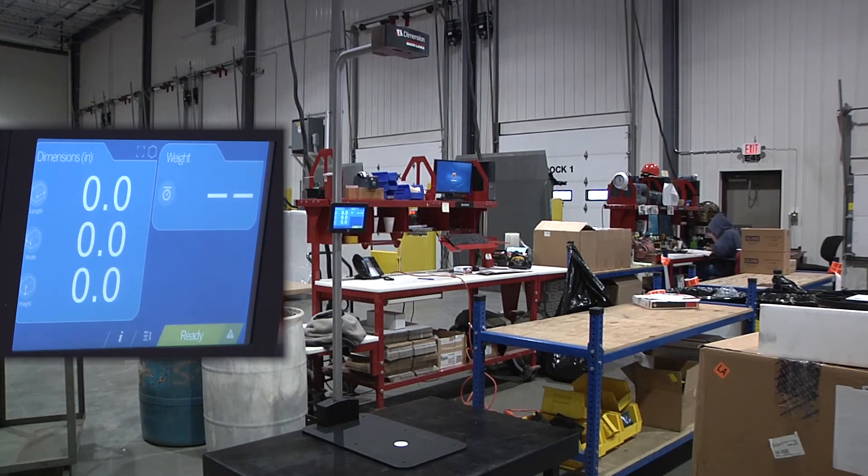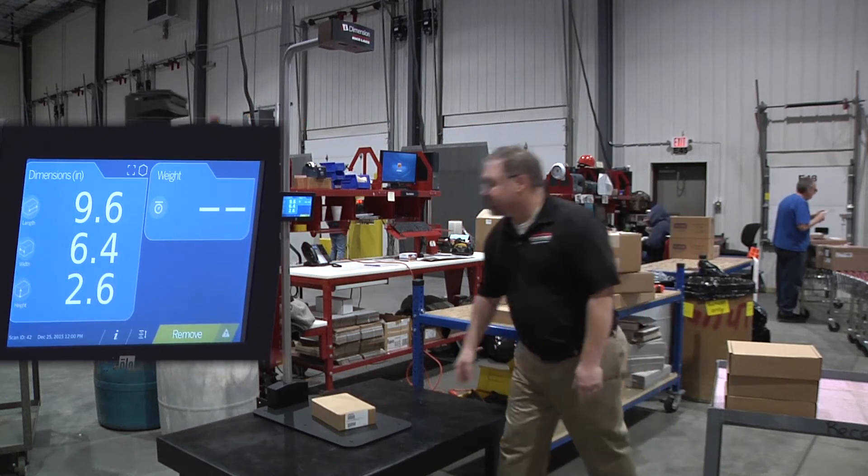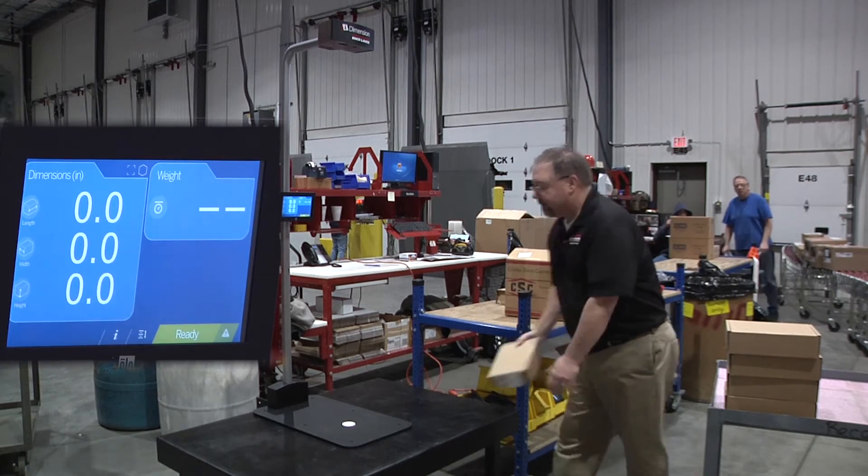Integrate an existing compatible scale to add weight to the displayed data. With the standard operator display already attached to the frame, setup is easy and operation is simple.